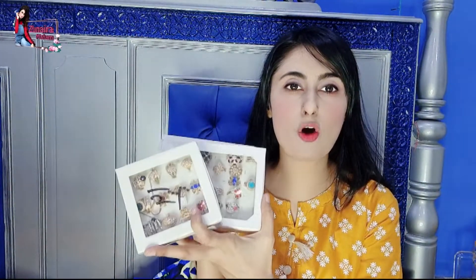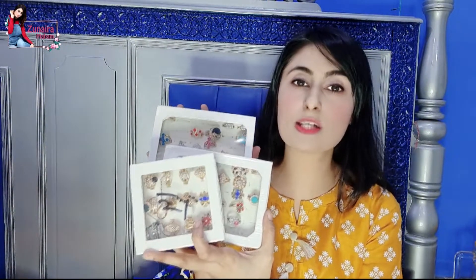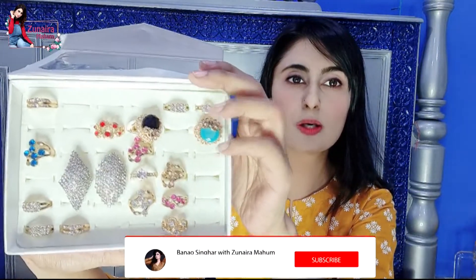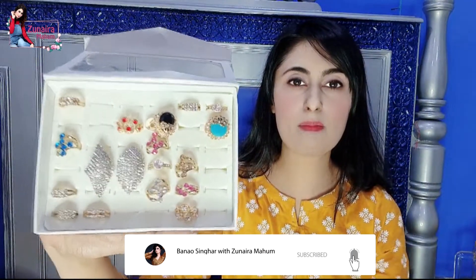I will show you what I have and what collection I will cover in this video. So let's start without wasting time. If I can show you the first collection of rings — you can see these rings.